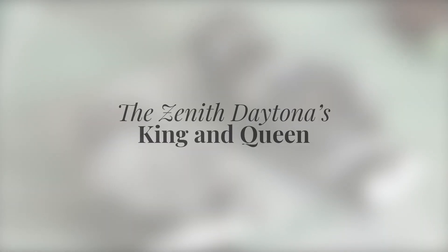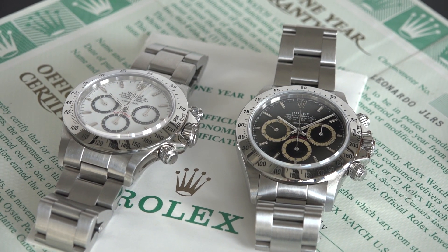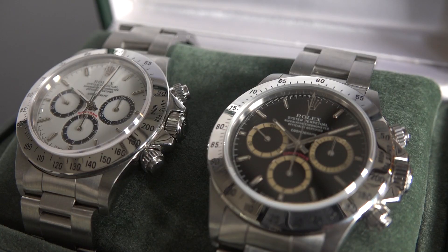Hi to all my watch friends, and today certainly to all you Daytona lovers out there. I'm proud to show you two absolutely great pieces — I would even dare to call them the king and the queen of the vintage Daytonas. Both come from 1988 and created a new era for Rolex, and also created a collector's niche like nobody has seen before.